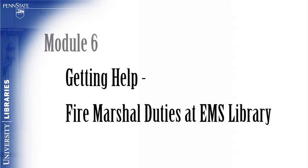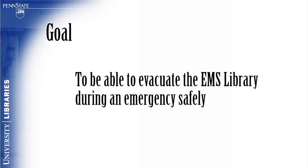Module 6: Getting Help. Fire Marshal Duties at EMS Library. The goal of this module is for the viewer to be able to evacuate the EMS Library during an emergency safely.